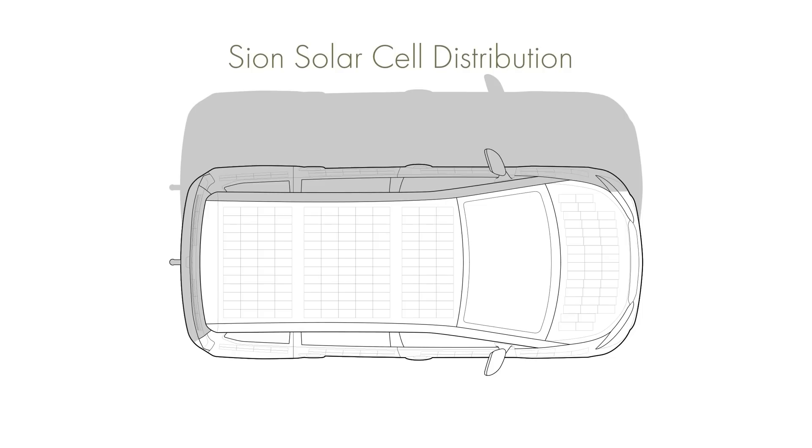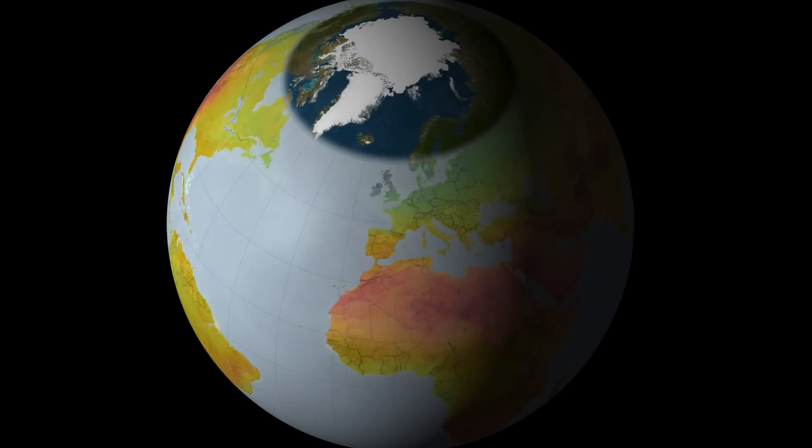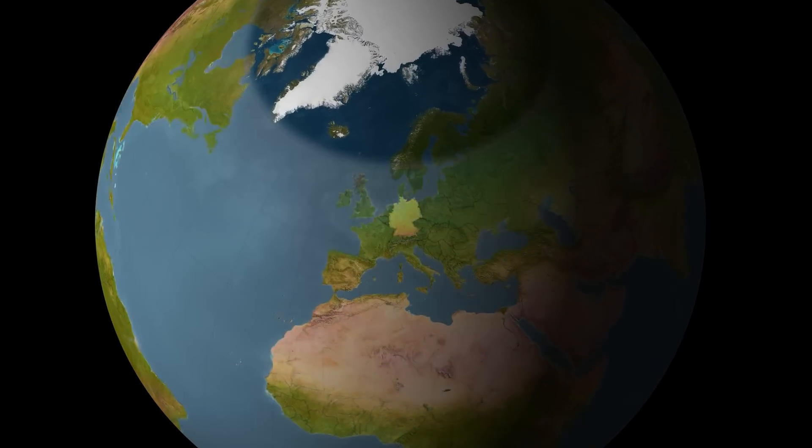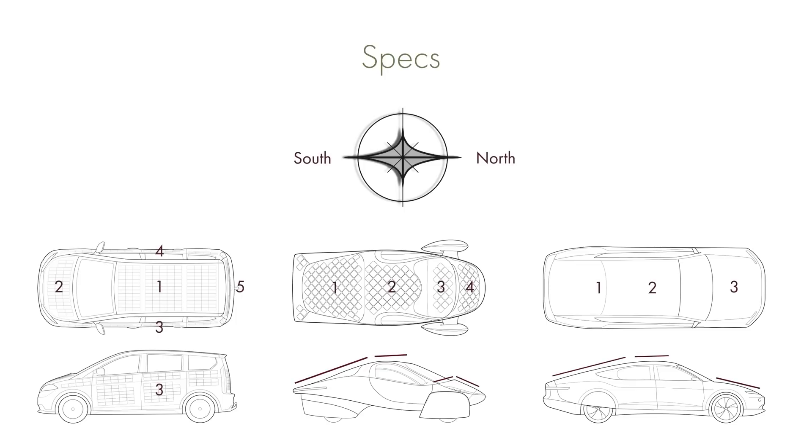For a better comparison of solar performance, we're using solar data from Munich, because that's where Sion have based their data. For the Sion, I've separated out all the individual sides, counted the solar cells, and calculated each surface as a separate solar panel using their maximum potential output. All vehicles have been turned so that the maximum number of solar panels are facing towards the sun — for the Sion that means its front is facing the sun, and for the Aptera and Lightyear their backs are facing the sun. The rear section of the Aptera has an angle of around 15 degrees, and 86% of its solar cells are calculated on this angle.